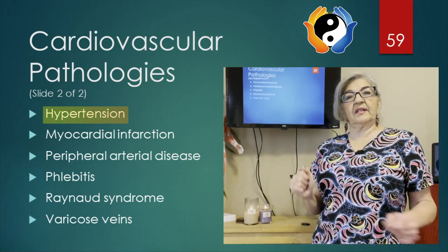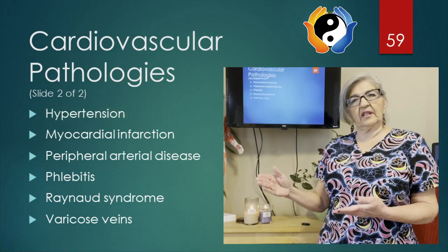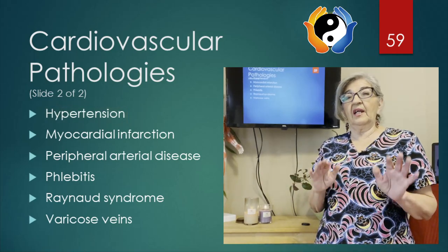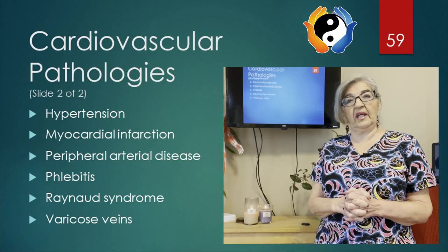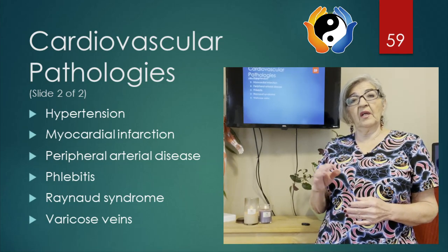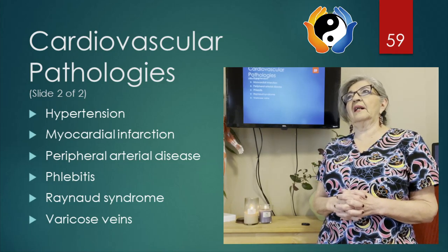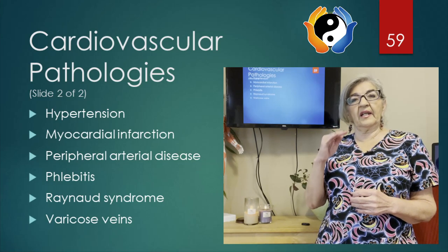Let's start with hypertension, which is also known as high blood pressure. This usually progresses over time — every time you go to the doctor they check you, and normal blood pressure is 120 over 80. High blood pressure is considered anything over 140 over 90; 90 is the borderline.